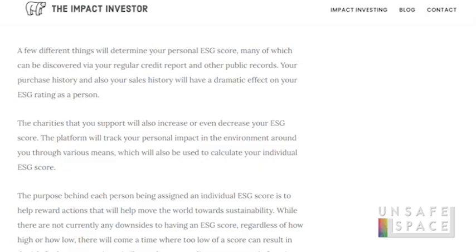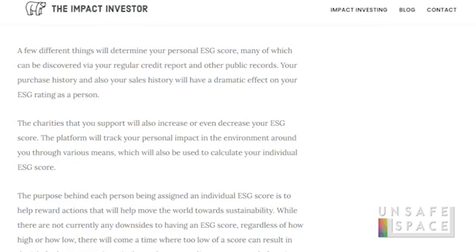The purpose of an individual ESG score is forced compliance. A few different things will determine your personal ESG score, many of which can be discovered via your regular credit report and other public records. Your purchase history and sales history will have a direct effect on your ESG rating. The things that you own will ultimately own you — in this case in the form of your ESG score. The charities you support will also increase or decrease your score.